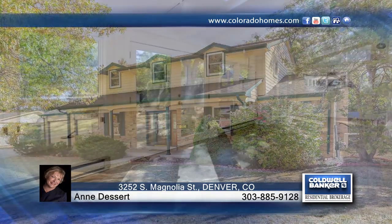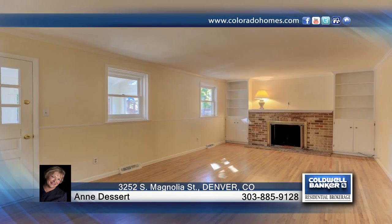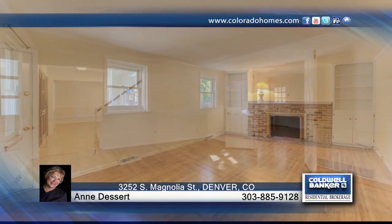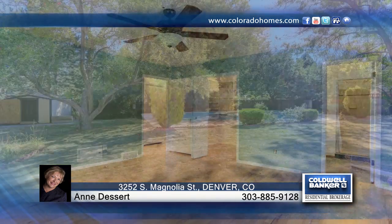You don't want to miss this four-bedroom, four-bath, Wellshire East traditional home. This established tree-lined neighborhood is at the intersection of Hampden and Monaco and boasts one of the largest floor plans in the neighborhood with 2,700 square feet of living space.